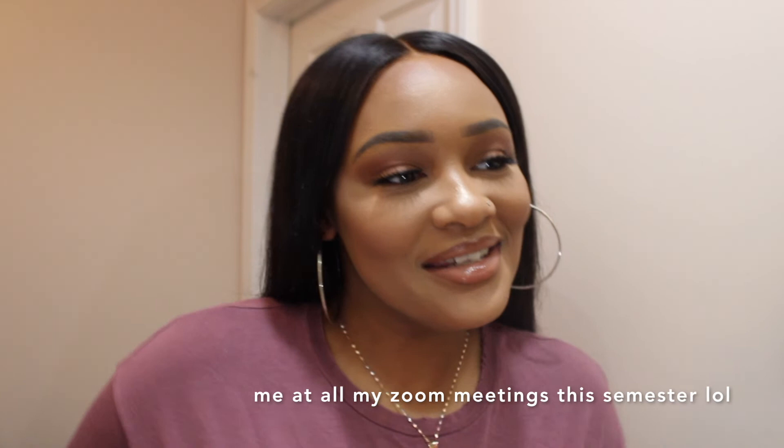That completes the makeup look. I went and put on some earrings and a shirt — no pants because you can't see them, and we all get it. I am obsessed with this look. I don't normally do matte looks — I'm more of a dewy, hydrating, glowy foundation person — but we might have to switch it up. Thank you so much for watching. I'm going to try to stay consistent. Don't forget to like, comment, subscribe, and share. Check out my other videos — send them to your mom, your grandma, show everybody. See y'all in my next video!